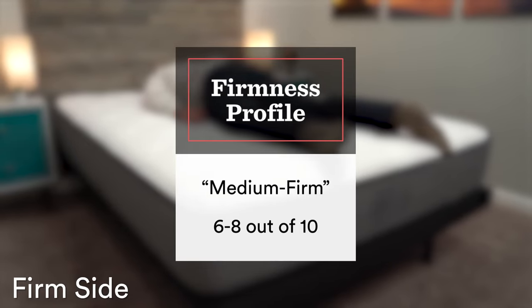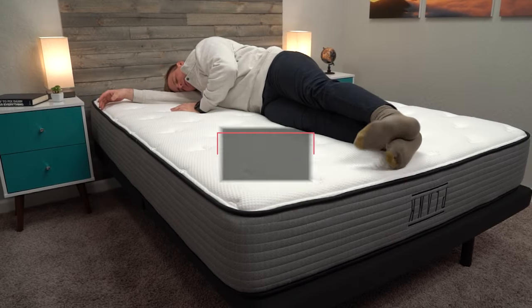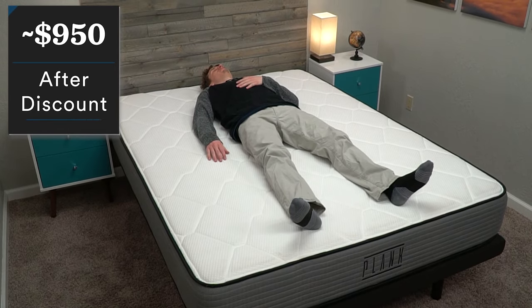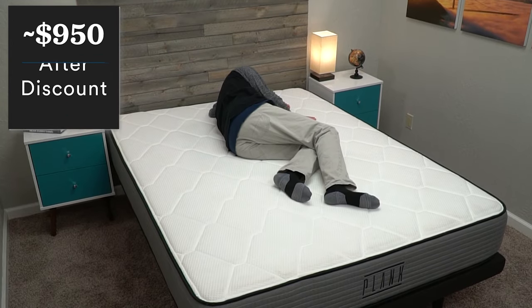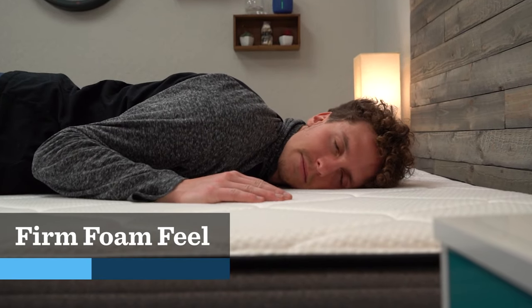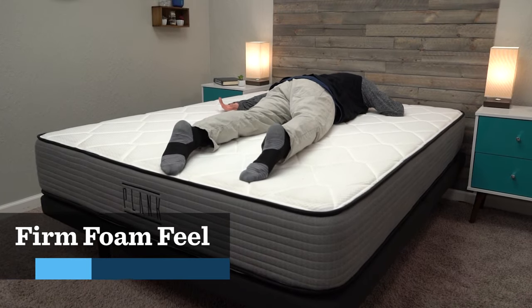That firm side is around a medium firm, and then that extra firm side is around a true firm. So you get two chances to get the firmness level right, as long as you want something firm. As of when I'm recording this video, you can get Plank in an all-foam version and a hybrid version for the exact same price. After discount, you should be paying somewhere between $900 and $1,000 for the Plank Mattress. I don't really see a reason not to get the hybrid since they're the same price, though the all-foam is a little bit lighter and easier to flip. You also have the option to spend up a little on either version to get an optional cooling panel that makes the cover cool to the touch if you sleep hot.